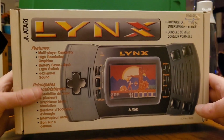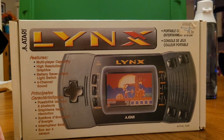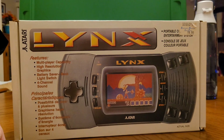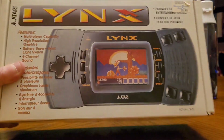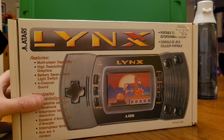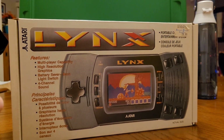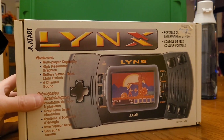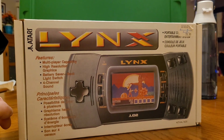The Atari Lynx — the underdog of the handheld systems at the time of the trifecta between the Game Boy and the Sega Game Gear. Sitting squished in the middle of it all, Atari tried their best in conjunction with Epyx to put together a handheld system for the masses and take advantage of that new market of handheld gaming. And let me tell you, this was top-end technology for 1989.